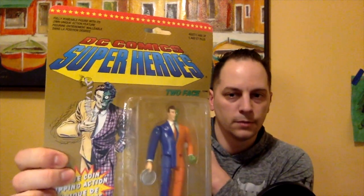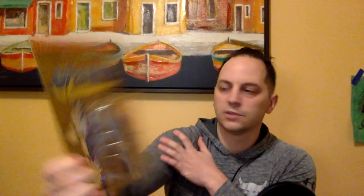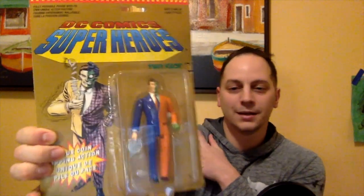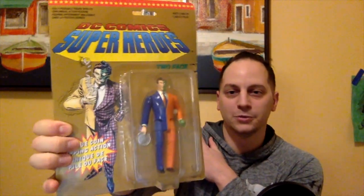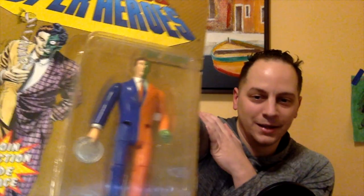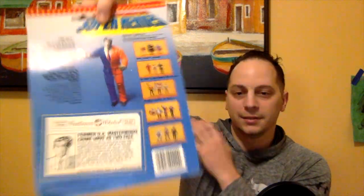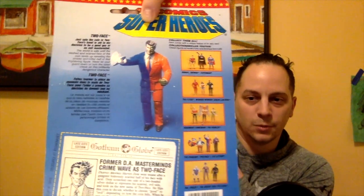Oh okay, looks like some figures. Open this up — there we go. We got DC Comics superheroes. Oh, Two-Face! Nice, all right. Really cool character — I'm a big fan of Two-Face, one of the Batman rogues gallery villains. And he's holding a dime — that's pretty cool. On the back they give you a list of all the ones you can collect, so that's pretty cool.